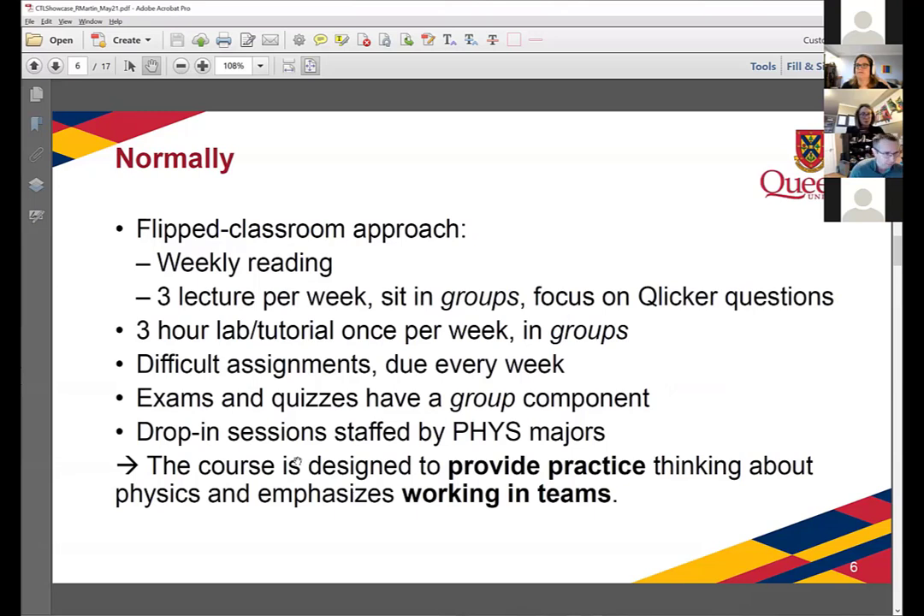Normally in person on campus, the course is already fairly complex. We teach it in a flipped classroom approach, so students do readings at home, and class time focuses on clicker questions that they work on together, discuss as a group, and then discuss class-wide. They have a three-hour tutorial split between lab and tutorial, working in groups once a week. Every week we give them very difficult assignments worked on during those tutorials. They have a quiz every two weeks and exams in December and April. Those exams have a group component — students write individually first, then rewrite the same exam as a group for additional marks.